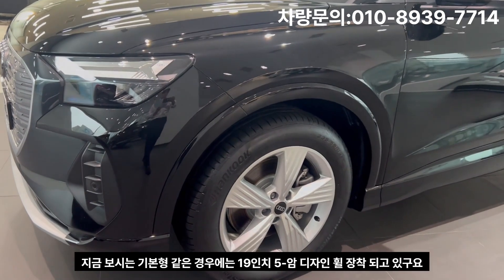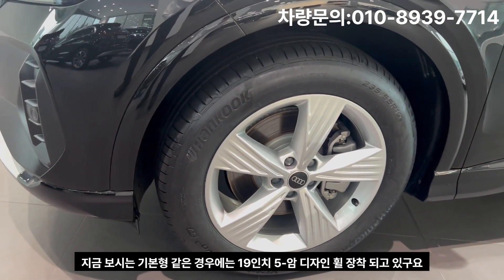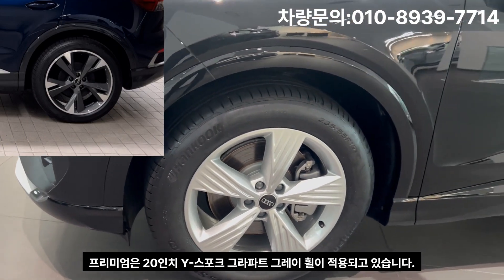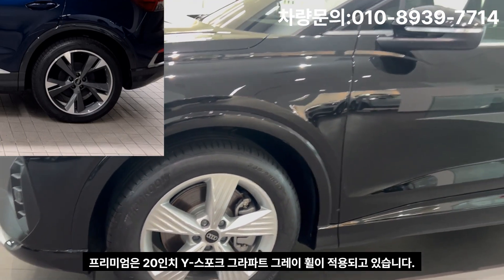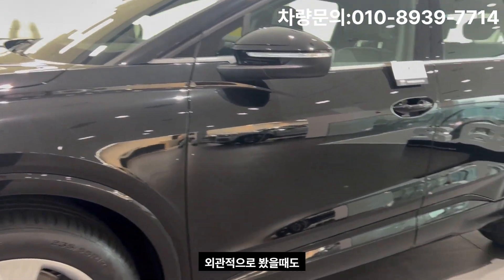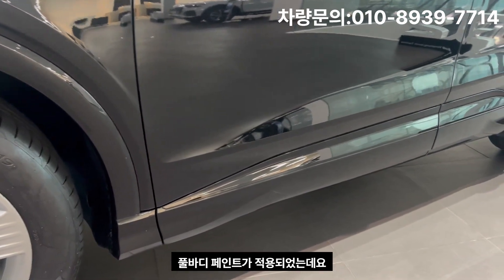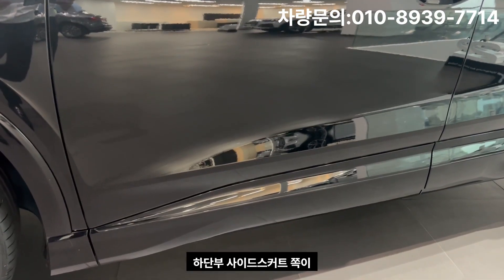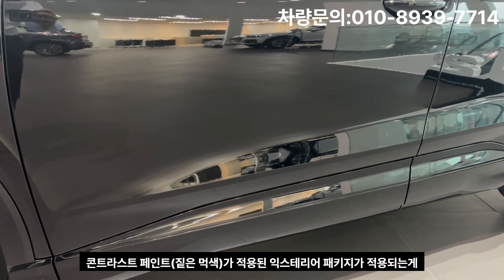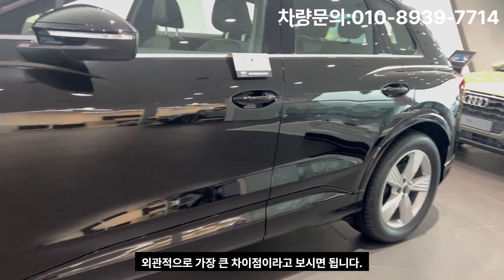The base model comes with 19-inch ARMS design wheels, while the premium gets 20-inch Y-spoke graphite gray wheels. On the exterior, the base model has full-body paint matching the vehicle color, whereas the premium model has an S-Line exterior package with contrast paint applied to the lower side skirts — that is the biggest exterior difference.